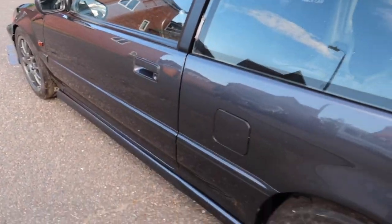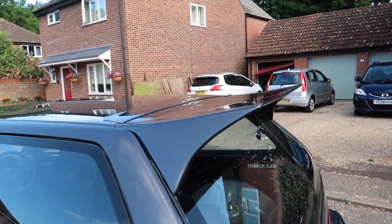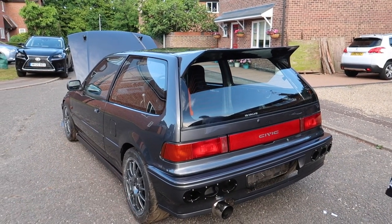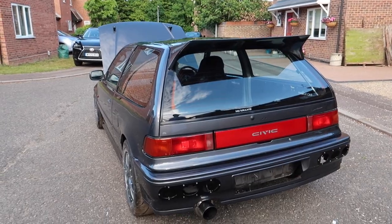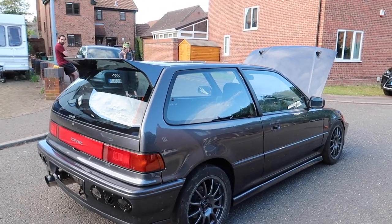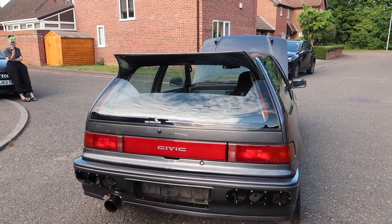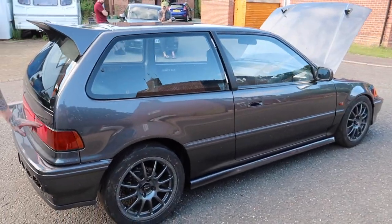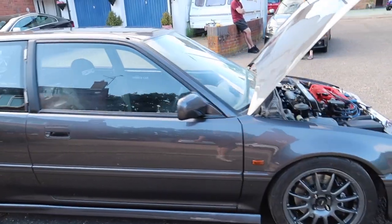Coming around the back — EK side skirts on it, a Charge Speed wing rep, some drag pieces in the rear, and an eBay rear bumper. The car is finished in a non-Honda color. For anybody who doesn't remember, Pete actually had an R32 GTR in gunmetal gray before deciding to step back into the Honda world — because GTRs are very expensive to maintain and modify, while Hondas are just easy and fun.